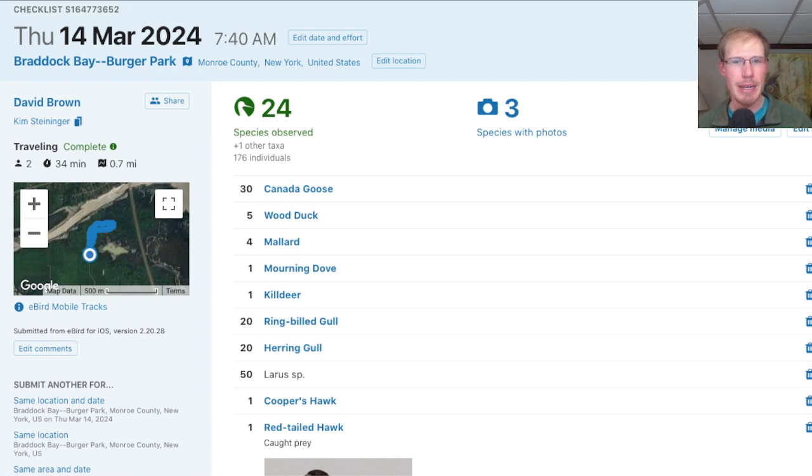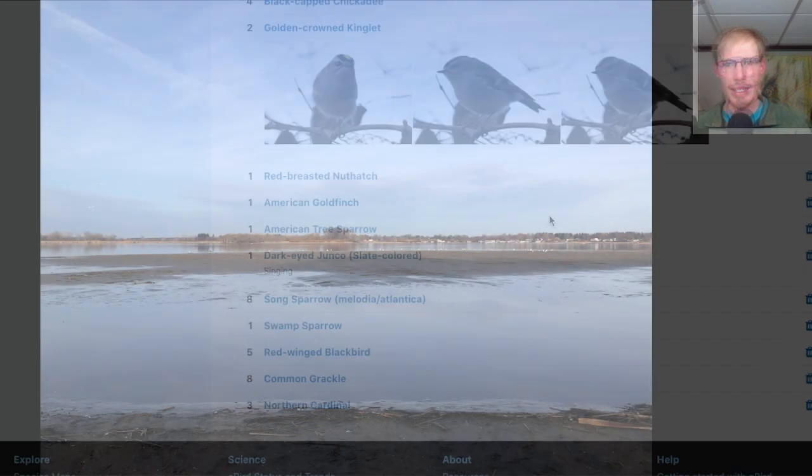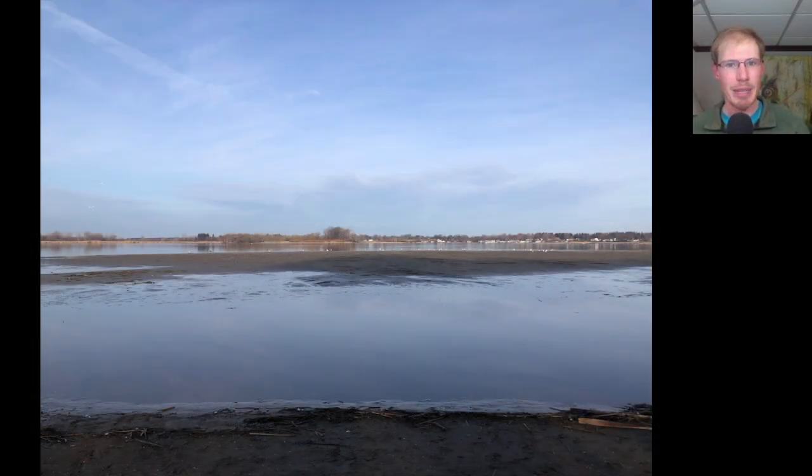We had a total of 24 species at Burger Park. Next, Kim and I headed over to the Braddock Bay East Spit.